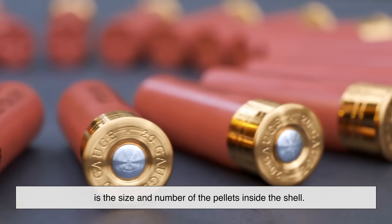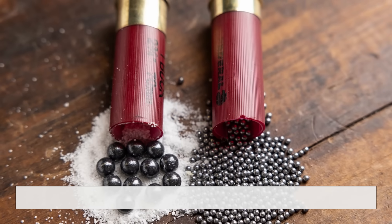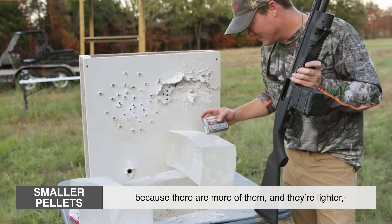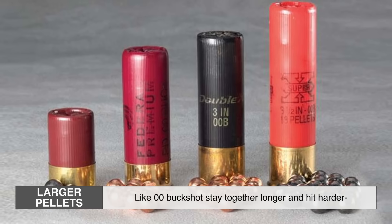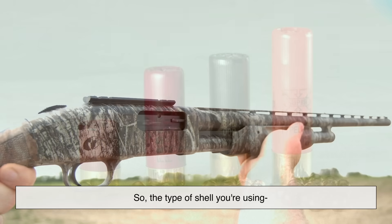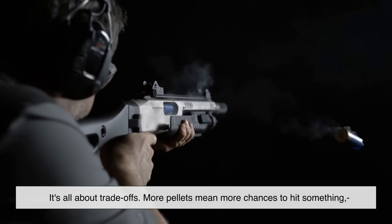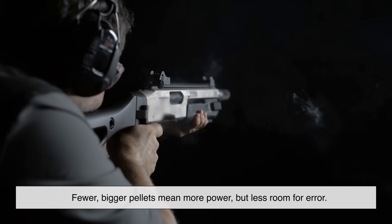Another factor in the spread is the size and number of pellets inside the shell. Shotguns can be loaded with different sizes of shot, from tiny BBs for bird hunting to larger pellets like buckshot for self-defense. Smaller pellets tend to spread more quickly because there are more of them and they're lighter, so they lose momentum faster. Larger pellets like 00 buckshot stay together longer and hit harder, but don't spread out as much. The type of shell you're using directly affects how wide the spread will be and how far it'll stay effective. It's all about trade-offs: more pellets mean more chances to hit something, but they don't go as far or hit as hard. Fewer, bigger pellets mean more power but less room for error.